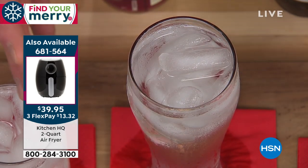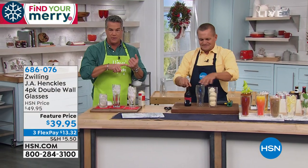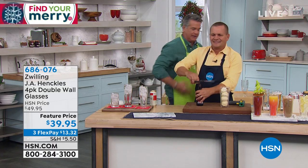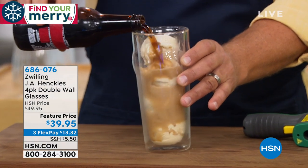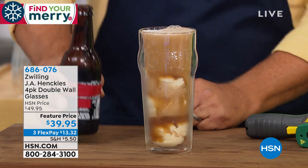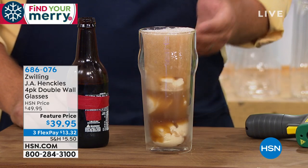With the Zwilling double-wall glass, the temperature of the liquid inside is the same temperature, but without any drip or condensation. No more rings on your beautiful wood tables. Everybody gets four — $39.95. If you want to use a brand new HSN credit card, it's free today — just pay the tax and we'll put $40 in your account. Love the fact that there's no drip on the outside. An ice cream float, a root beer float — the best part is this ice cream has been sitting in there for at least 15 minutes and it's not melting.